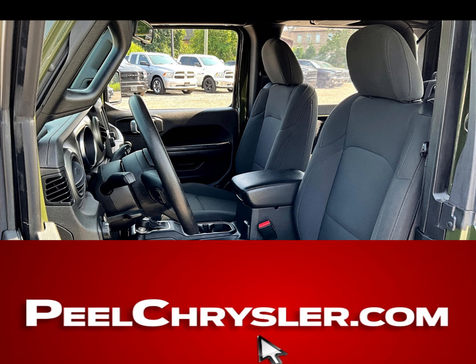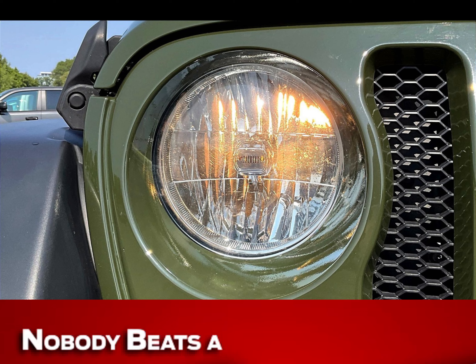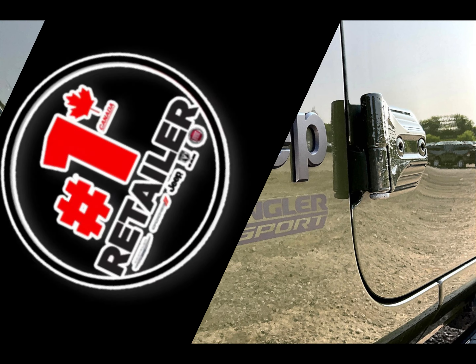Only at PeelChrysler.com. Don't buy without first logging on to PeelChrysler.com, because nobody beats a deal from Peel. PeelChrysler.com.